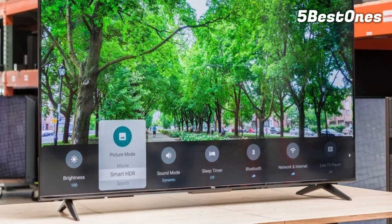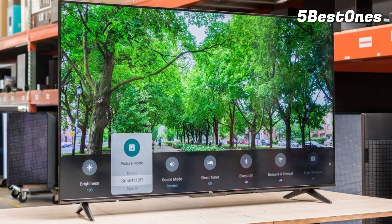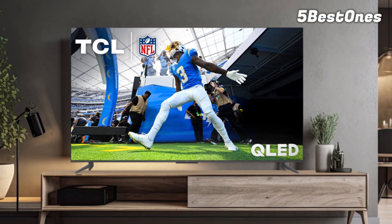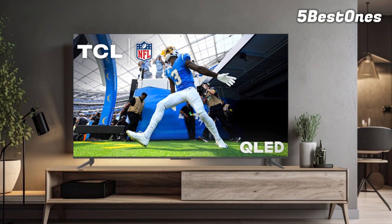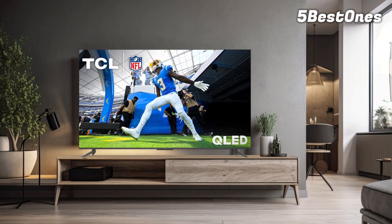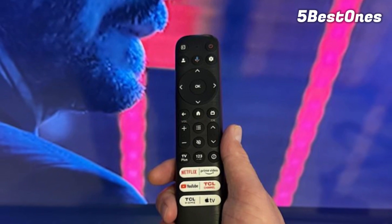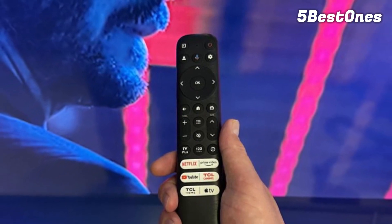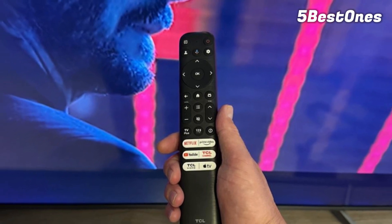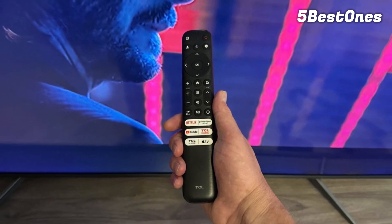The TCL T6 is decent overall. It's better when you can put its extremely fast input lag to good use, like when gaming or using the TV as a PC monitor. The TV's contrast is decent but nothing special, and lacks local dimming to improve it further, so it's decent for a dark room but won't blow your socks off. Its HDR brightness is good but not enough to make highlights pop, even when combined with the TV's wide color gamut. However, its SDR brightness is very good and it has decent reflection handling, so it's better suited as a cheap TV for a bright room, like a living room with windows, a bright game room, or an office.